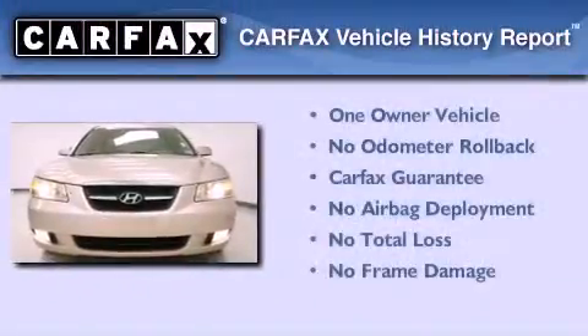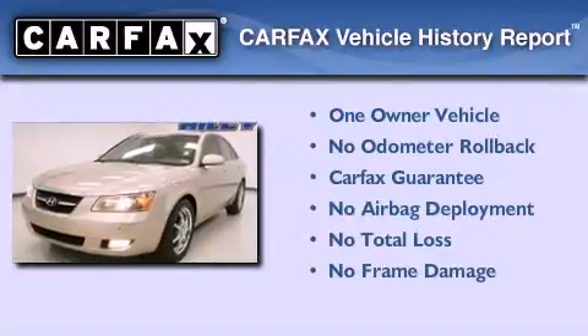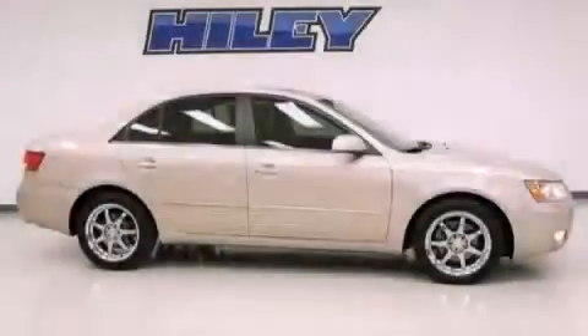This Hyundai has had only one owner and it qualifies for the Carfax buy-back guarantee. Contact us today to schedule your opportunity to see this automobile in person.